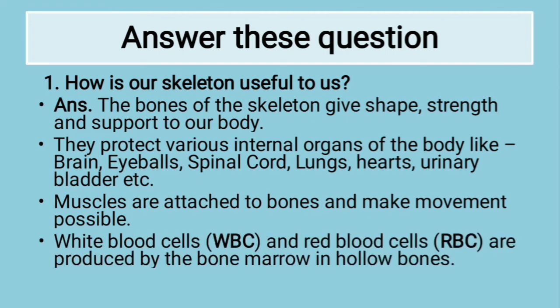Lastly, white blood cells and red blood cells are produced by bone marrow in hollow bones. So these are the various ways in which the skeleton helps us.